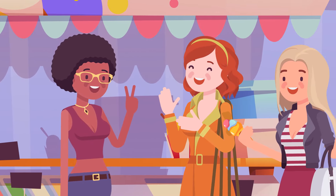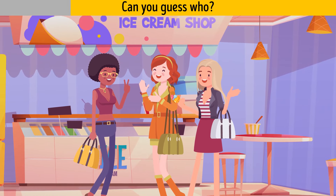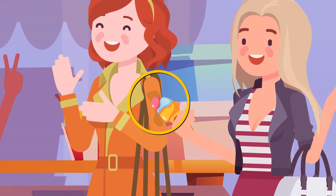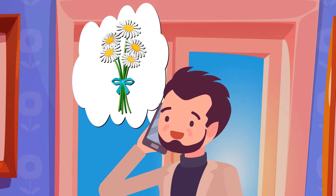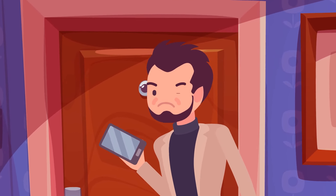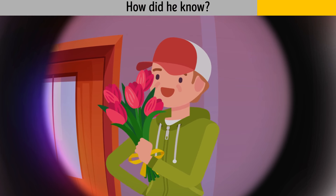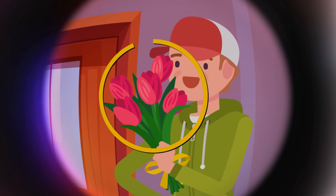Kendra, Stacy, and Monica are besties, but one of them is a bad friend. Monica — she left an ice cream stain on her friend's coat on purpose. Ryan wants to surprise his wife and calls the local flower shop to order a huge bouquet of daisies. An hour later someone knocks and Ryan looks through the peephole. A fake delivery guy has arrived — how did he know? The delivery guy didn't know Ryan had ordered daisies, and he brought roses instead.